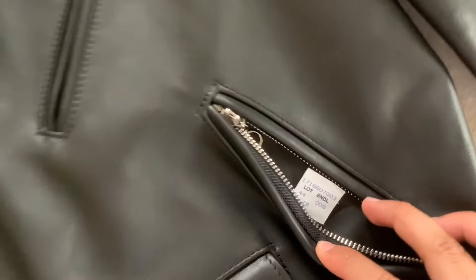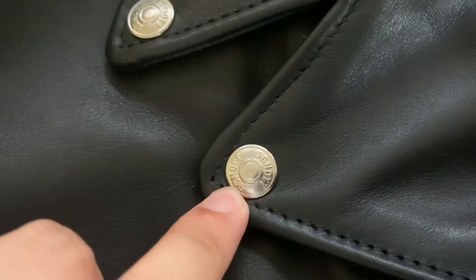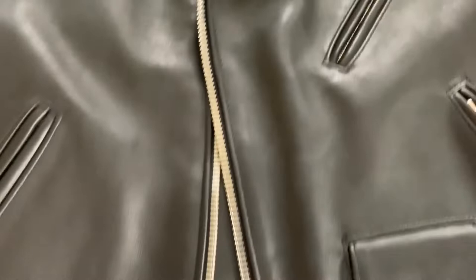I don't know exactly what year this was manufactured or made. The hardware is made of silver, and you can see the Shot name in there, as well as the epaulets.